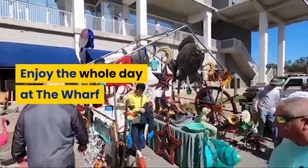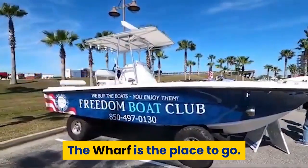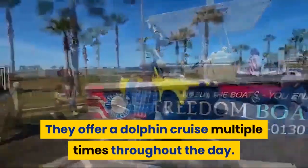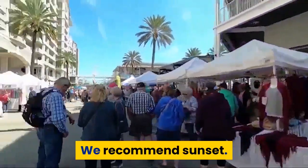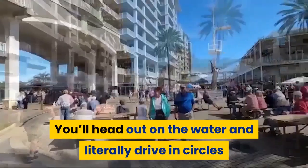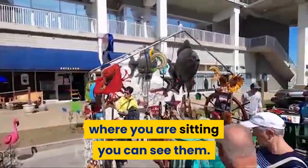Enjoy the whole day at The Wharf. Want to do a dolphin cruise Gulf Shores style? The Wharf is the place to go. They offer a dolphin cruise multiple times throughout the day. We recommend sunset. You'll head out on the water and literally drive in circles when they spot a dolphin, so no matter where you are sitting, you can see them.